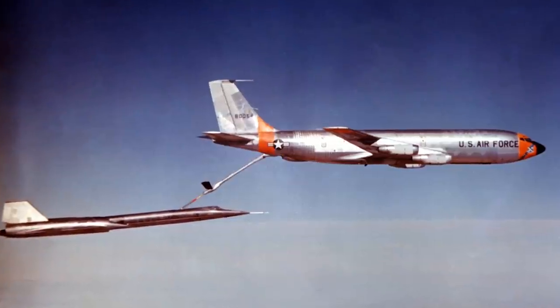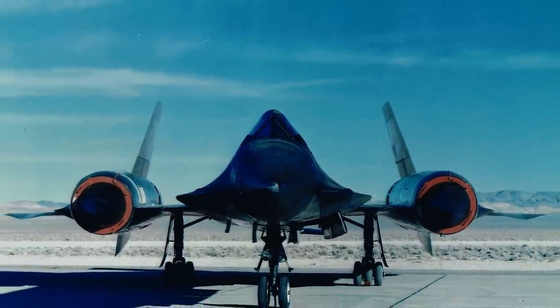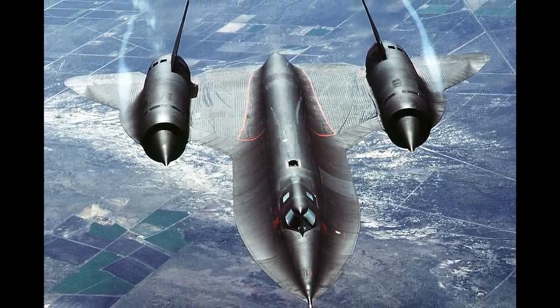Despite its short service life, the A-12 introduced revolutionary concepts in both aviation and manufacturing and still holds the unofficial world record for the fastest and highest air-breathing aircraft ever to fly — Mach 3.29 at 90,000 feet. The official record belongs to the later and heavier version of the A-12, the two-seat SR-71. Today we will take a look at the development and operational history of this legendary aircraft.